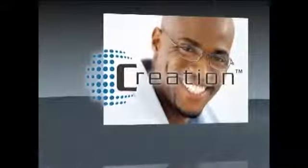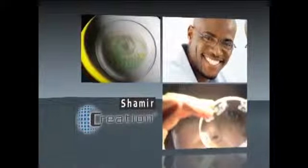The General Purpose Creation Lens provides you with the highest clarity and sharpness among today's Progressive Lenses and fits most everyday frames.